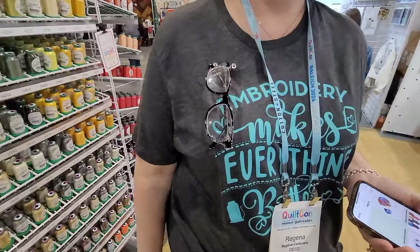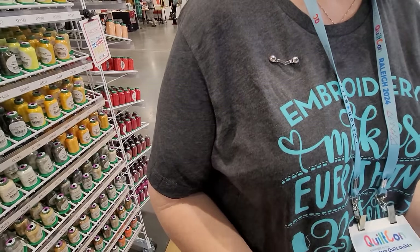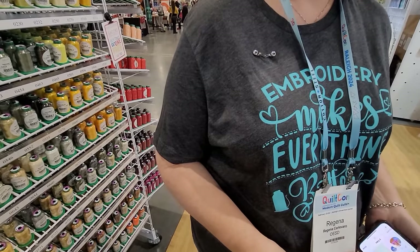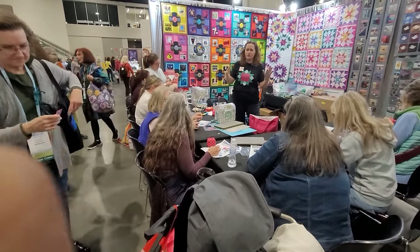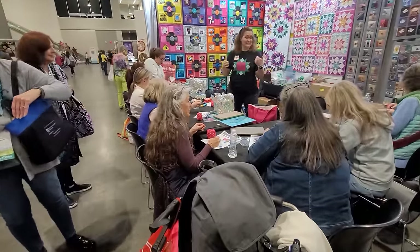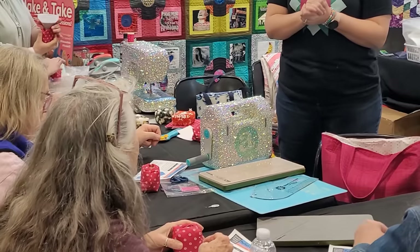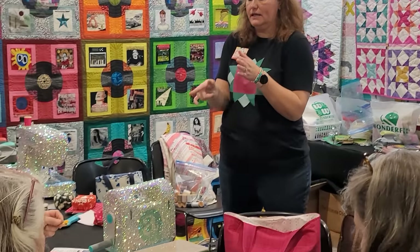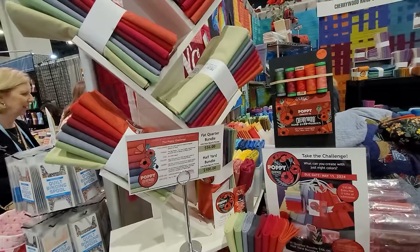Still hanging out in the OESD booth. Someone pulled out their glasses from a glasses holder — Carolina Moore got it from Bed Bath & Beyond before they went online-only. But what we really want to see is what she did to the AccuQuilt and the Aliso. Carolina Moore is the person who did the blinged-out Aliso earlier — we love her.